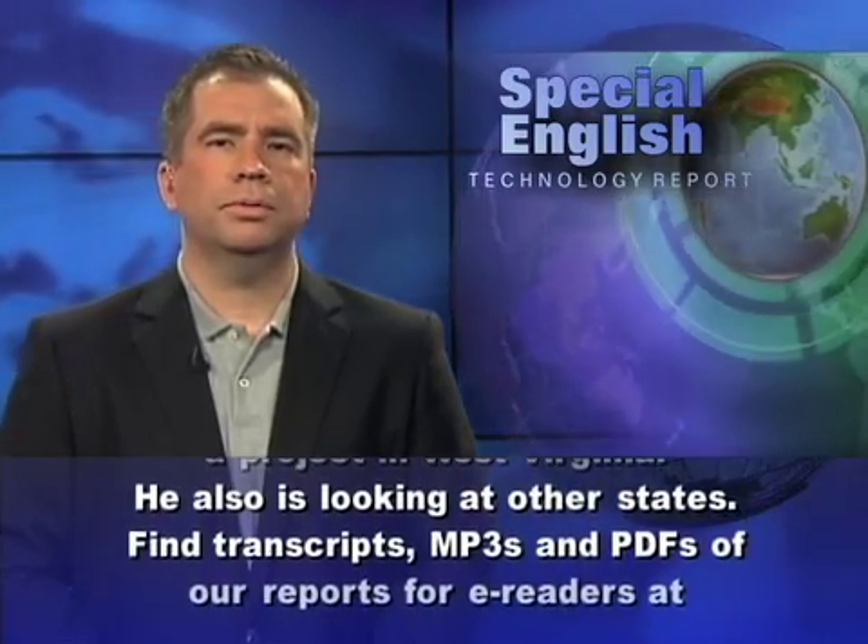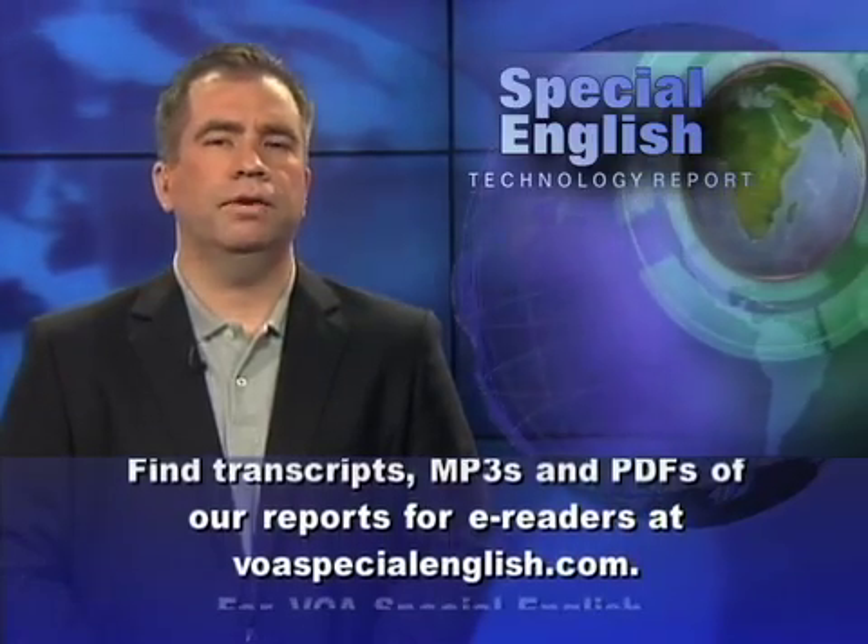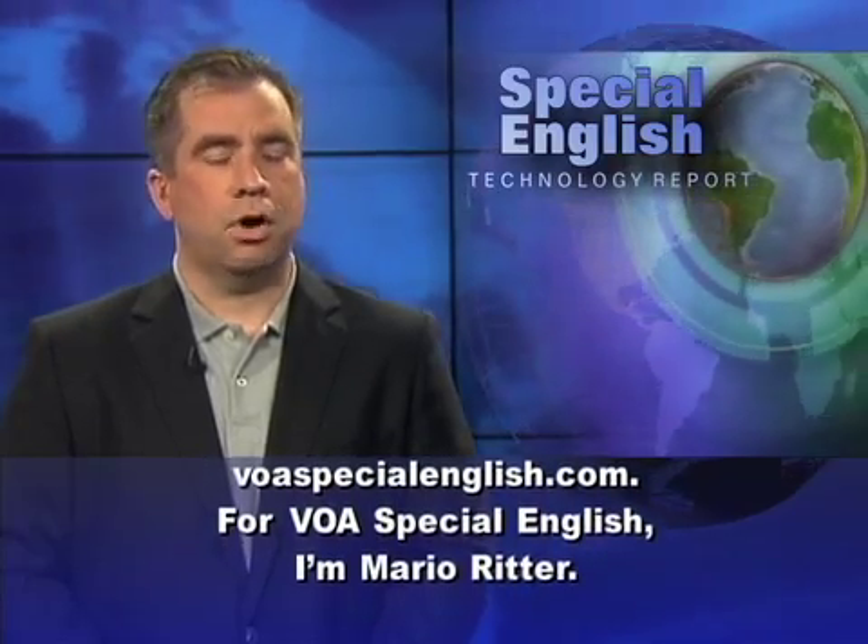Find transcripts, MP3s, and PDFs of our reports for e-readers at voaspecialenglish.com. For VOA Special English, I'm Mario Ritter.